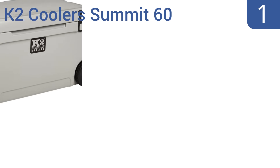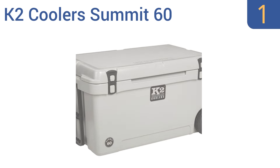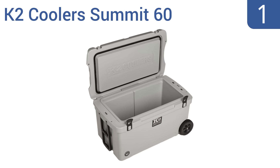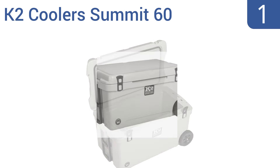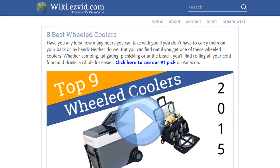Coming in at number one on our list, the professional-grade K2 Cooler Summit 60 is engineered with a one-piece roto-molded construction for extreme toughness and durability. With the lock-away lid design, your contents will stay ice cold or steaming hot. It comes with non-marking rubber feet and a seven-year warranty, and it's dry ice compatible.